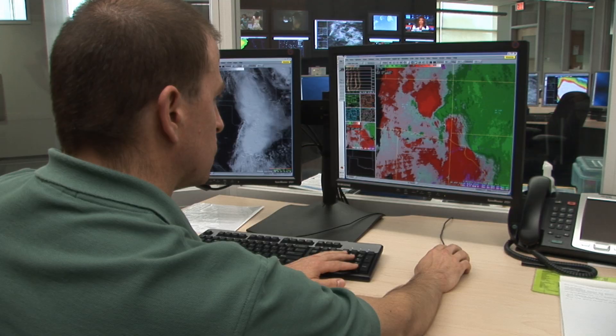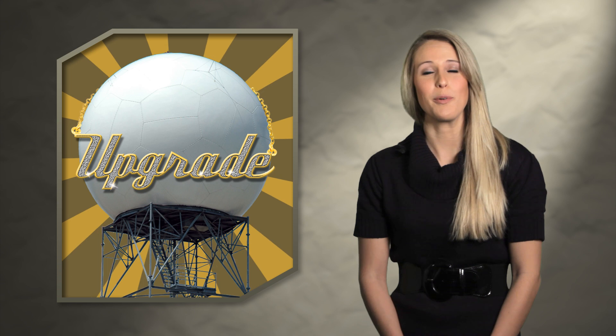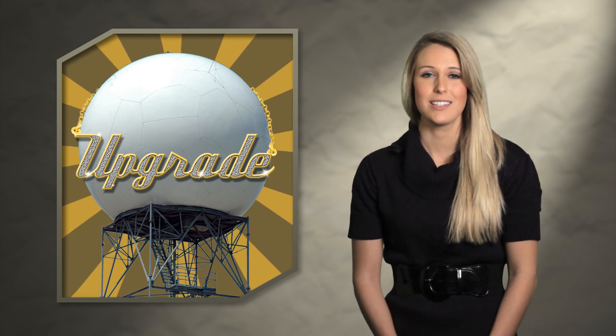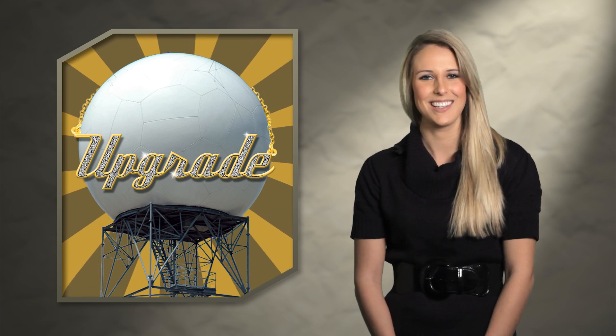Since then, the radars have been continually improved. But now it's major upgrade time, and that's big news for forecasters and for you. To help explain, we've put together a couple videos that spoof our favorite commercials. Enjoy.